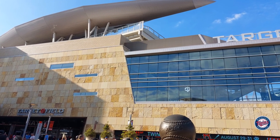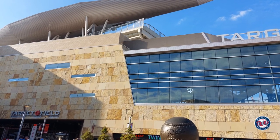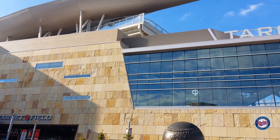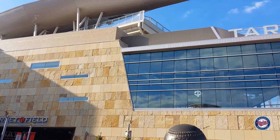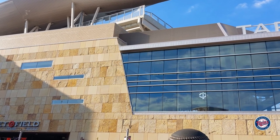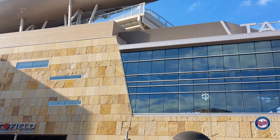The roof canopies at Target Field are very unique to MLB. I'd say the closest thing I've seen to them is the Philadelphia Eagles stadium. A lot of the architecture comparisons between the two stadiums are pretty similar, but definitely something to check out when you're there — don't forget to look up.